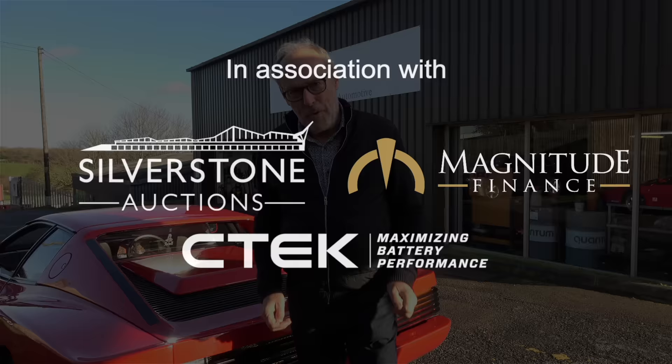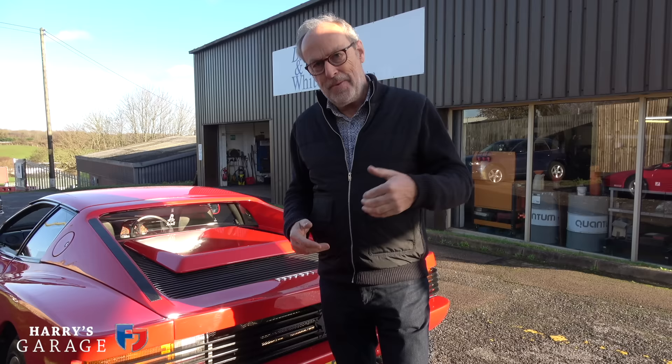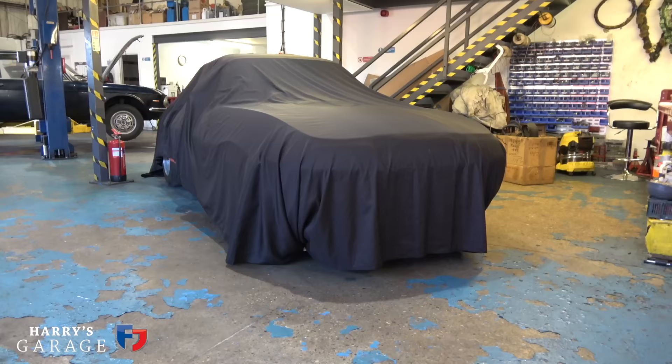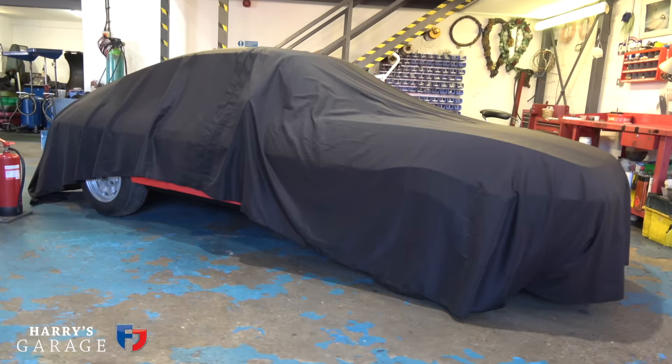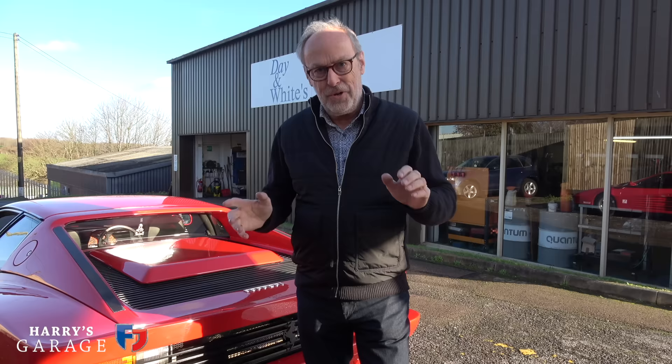Welcome to a new Harry's Garage video. I'm at Dayan White's and this is a big day because I've come down here to collect the Lancia Fulvia Zagato. It's finished, all ready to go, and it's hiding in there under a black cover. I actually said do not send me any pictures of this, so you will join me at the moment I see this completed for the first time.